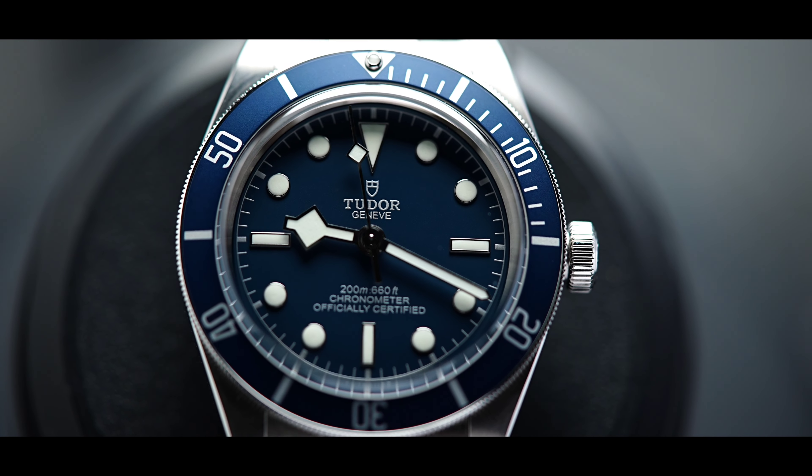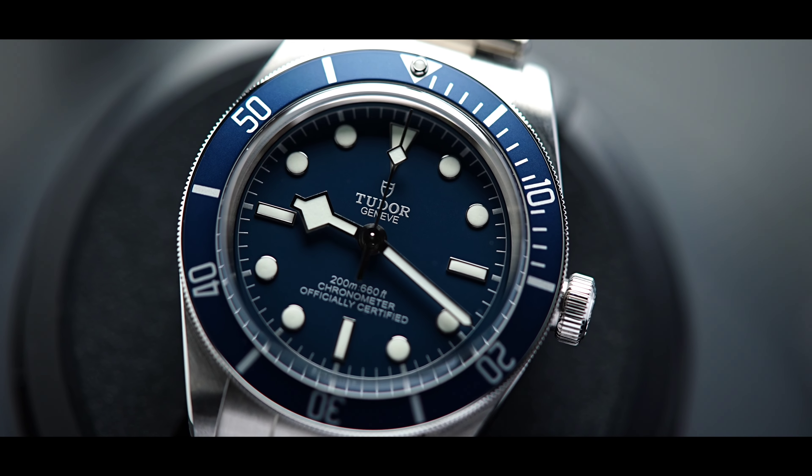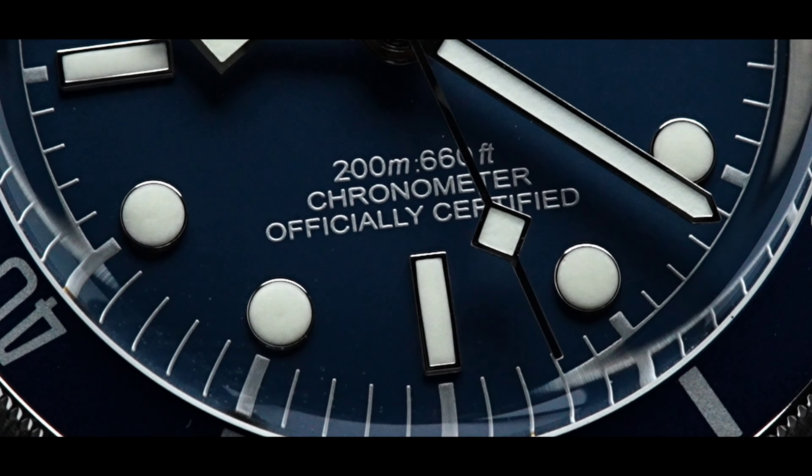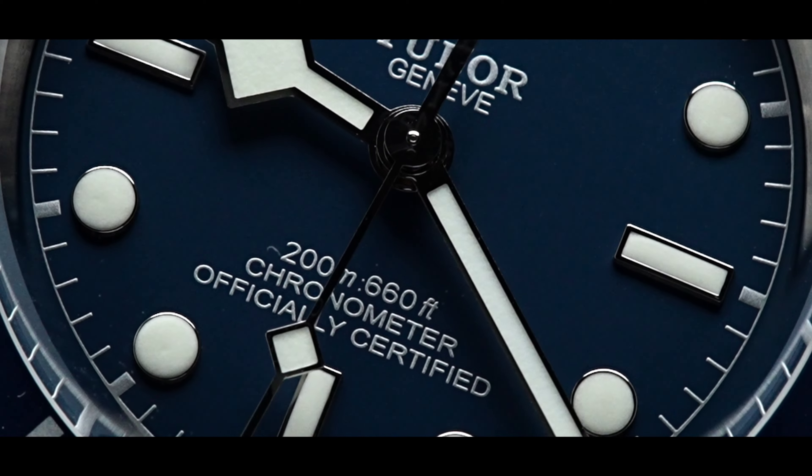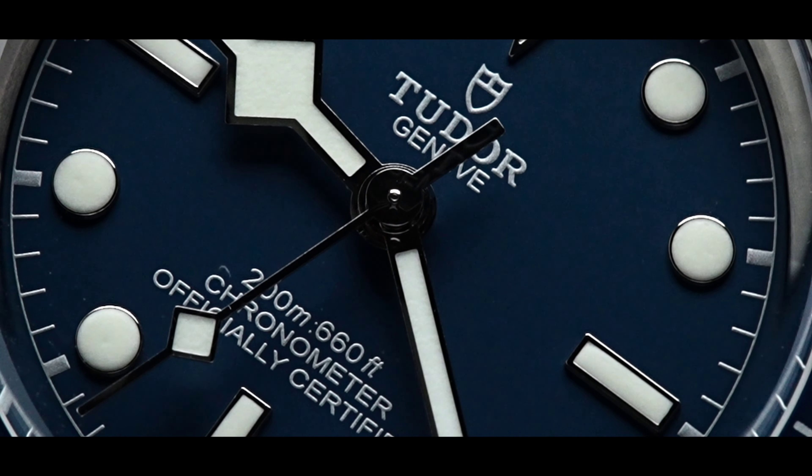As a daily watch, this piece features a navy blue dial with an aluminum bezel. The sapphire crystal is highly scratch resistant. The water resistance of this timepiece is 200 meters and it has a screw down crown.